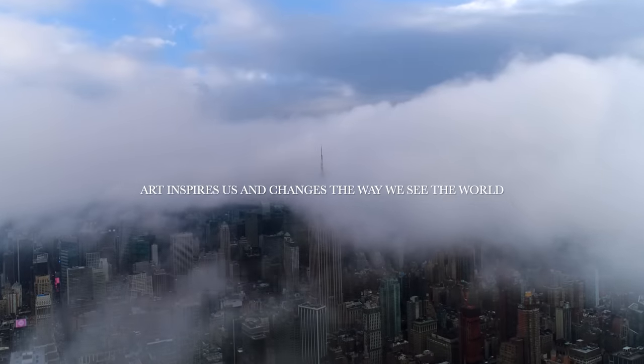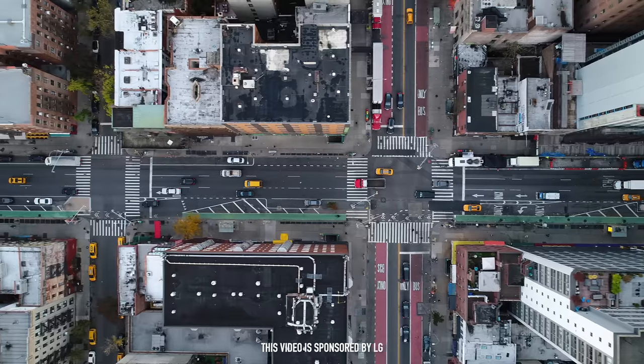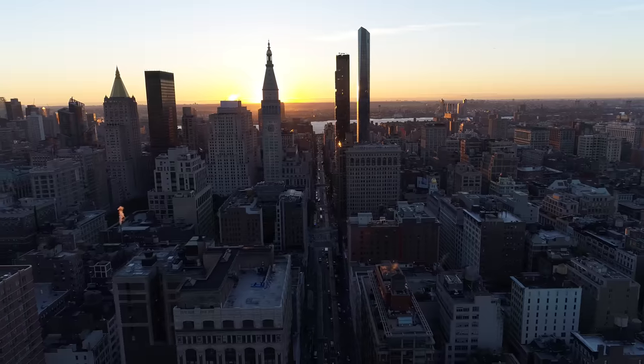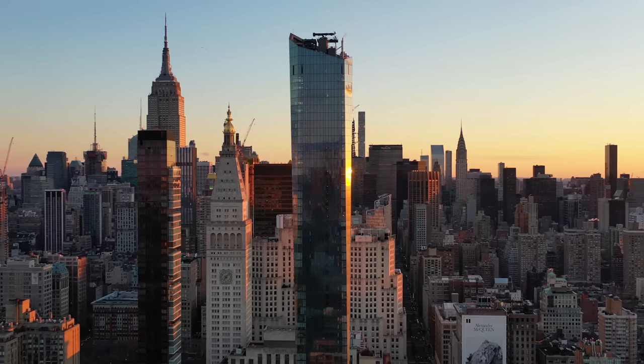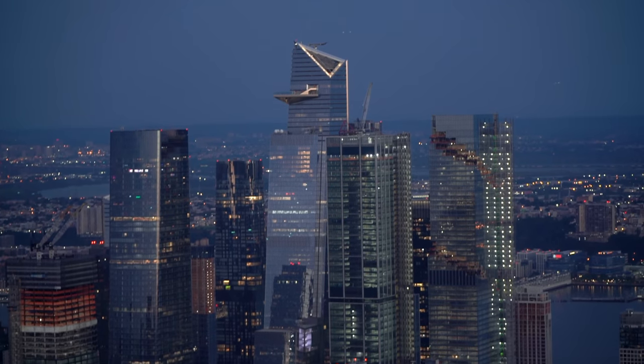Art inspires us and changes the way we see the world. New York City itself is a living, ever-changing work of art that's curated by the collective mind of the millions who have called this city home. And the newest addition to the New York skyline is Hudson Yards.